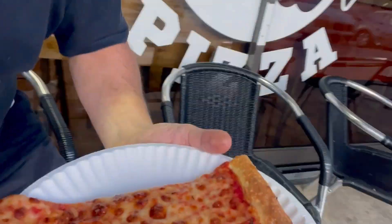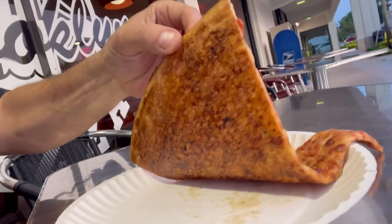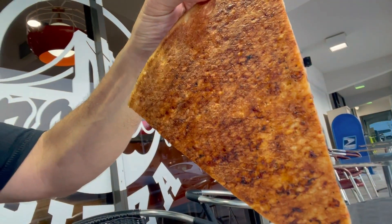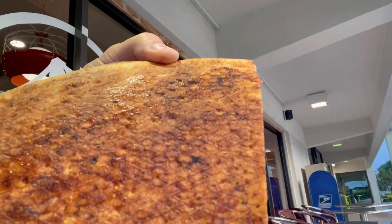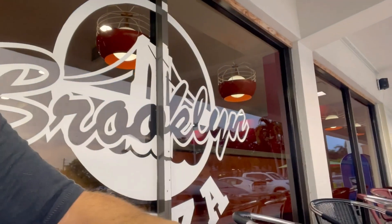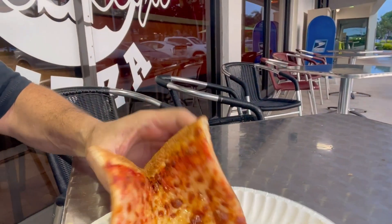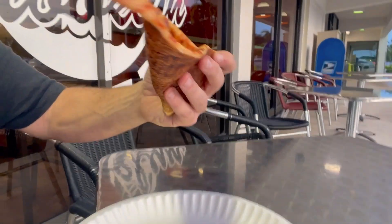Now if you look at the bottom of the pizza — you can see, not really leoparding — you can see the marks of the conveyor belt screen on it. And I can feel the pizza too; the way it folds, it's been heated but it doesn't have a real crunch, just a little bit, not too much.